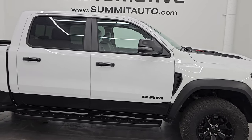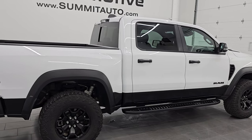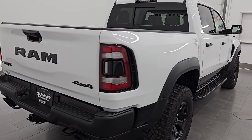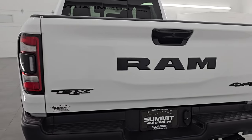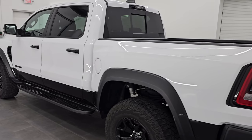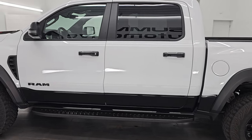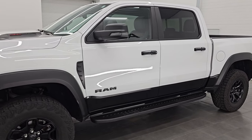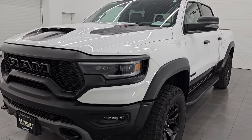Hey, this is Brett. Hope everybody's having a great day. I am super excited to go over this ultra clean, extremely sharp, fully loaded 2023 Ram 1500 Crew Cab Short Box TRX Level 2 Package with the Carbon Fiber Package. This is stock number 25T25A. I am here at Summit Automotive in Fond du Lac, Wisconsin, your new and used Ram and light duty truck headquarters — and sports car headquarters for that matter.